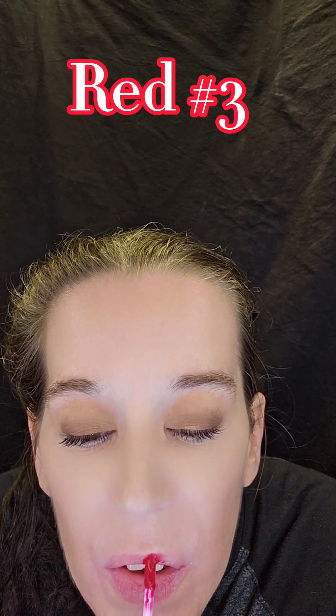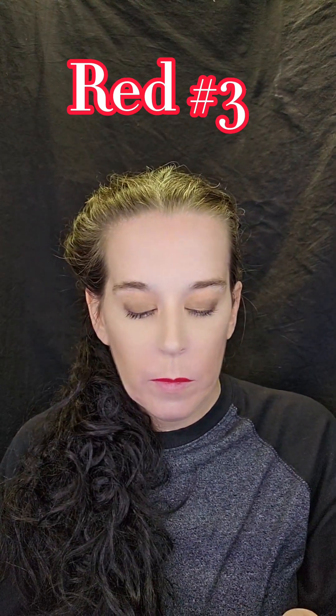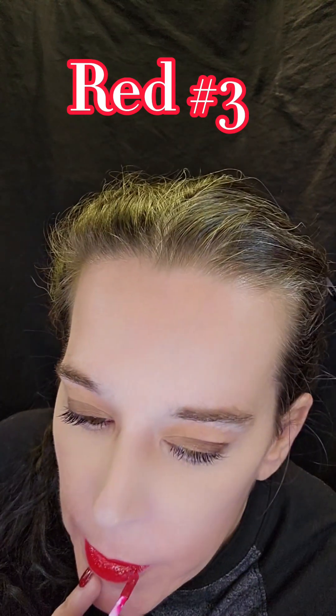Part four — lipstick number three. This is by Beauty for Real in the shade Really Red. Again, I'm not going to use any liner for this. I've used this before — this is actually one of my favorites when it comes to red. I don't usually do red, but when I do, this is my go-to. This would be so much easier if my lips weren't trembling. I should have used liner.